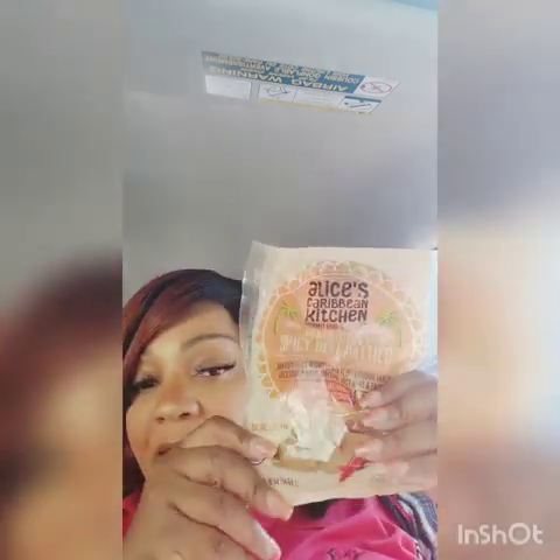Mini Jamaican brand spicy beef patties made in the USA — savory bites wrapped in a fluffy dough. It says there are seven in here. The ingredients look official with no artificial ingredients. It says spicy hot, and I don't do spice, but I got them anyway. I bought three bags. I have a chicken salad for lunch and these will be a filler.